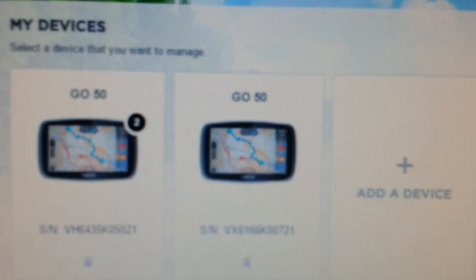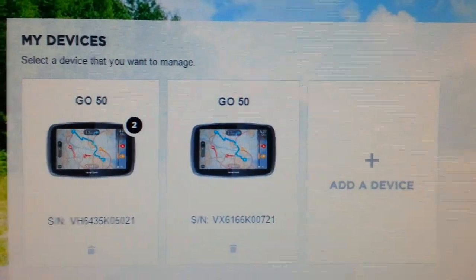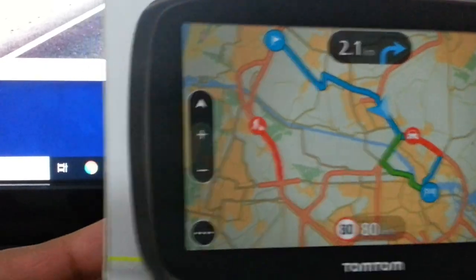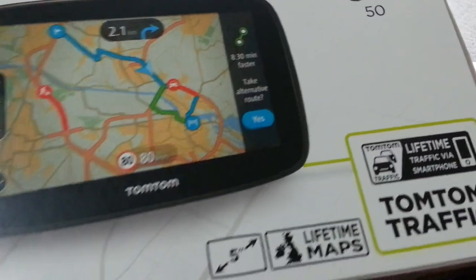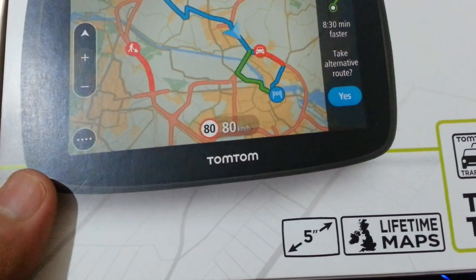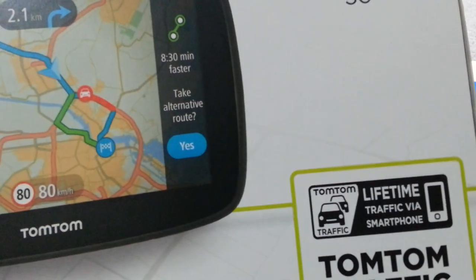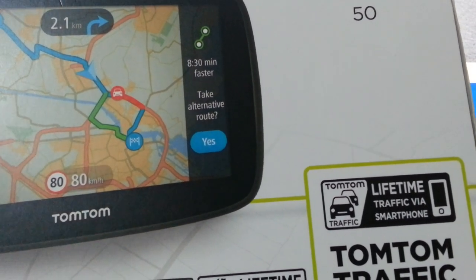I'm going to feature this in the video and talk about why I'm so happy with the TomTom Go 50. If you purchase it from a big electrical retailer it will come in a box. This TomTom has a five-inch screen, lifetime maps, and this particular model also has lifetime traffic via smartphone.